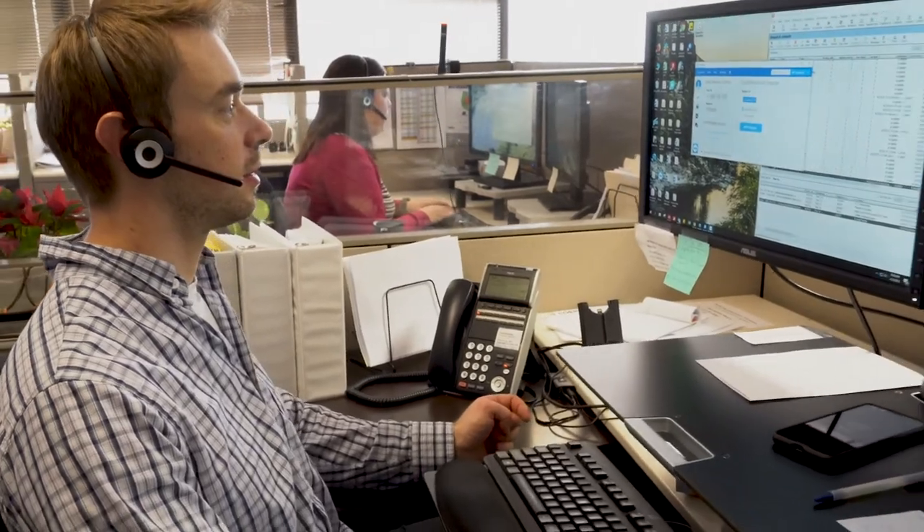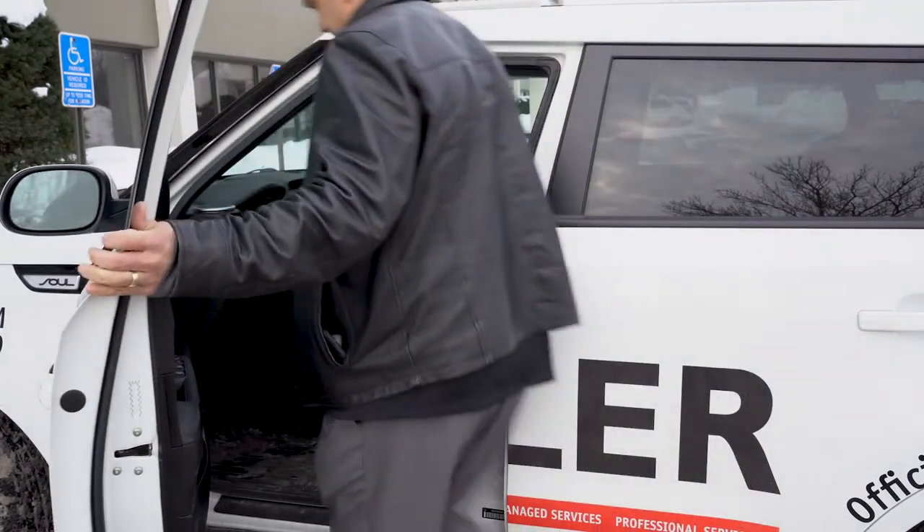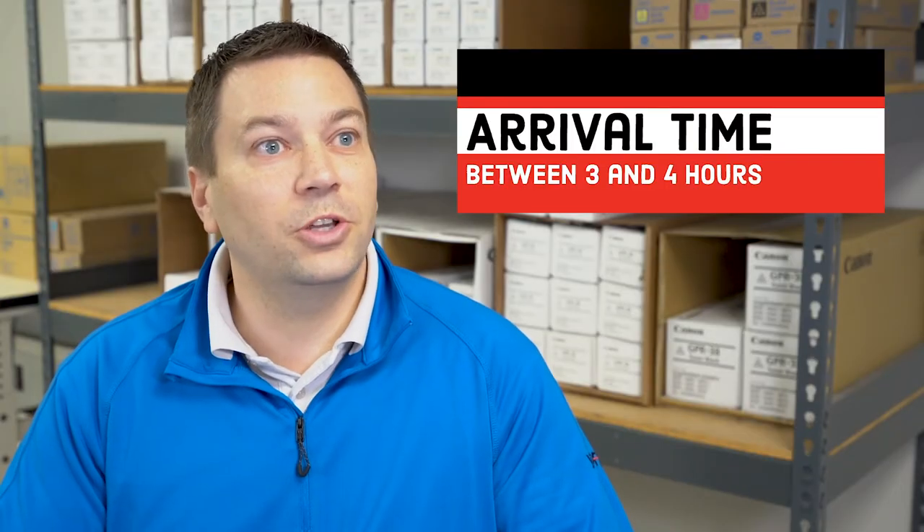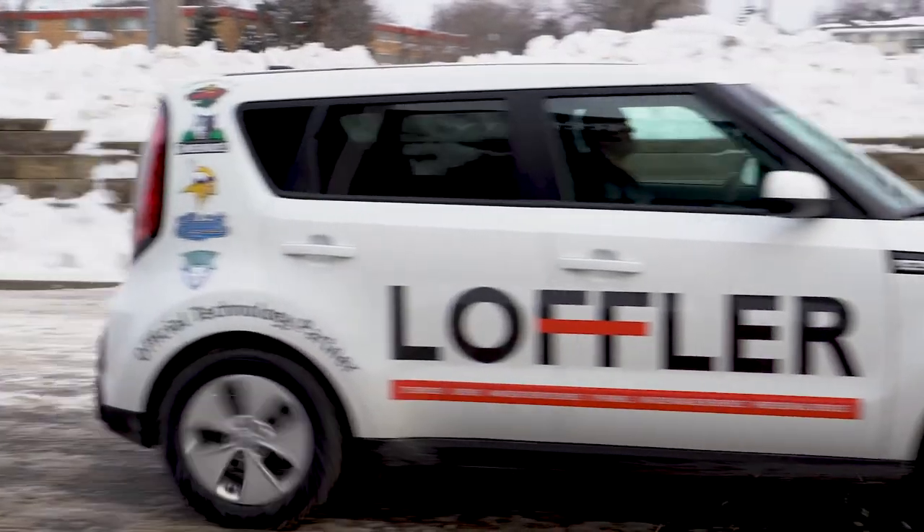Upon that call from a technician, are they trying to triage first or are they just trying to roll out to you? Especially if you're a billable account, good companies will help you keep money in your pocket. Following that, how fast do you have people actually walking in your door? Three to four hours is a good target for that. Those companies understand that your business is important and that machine is part of your day-to-day activities. If a company can't get there within three to four hours, you may want to consider working with somebody different.